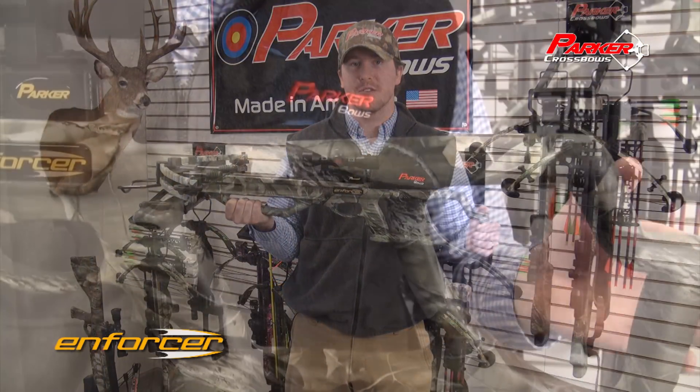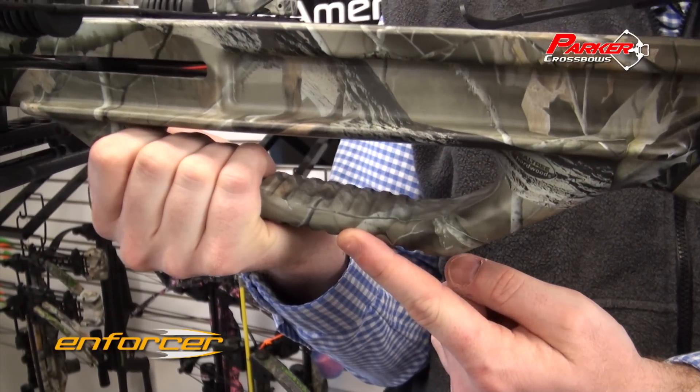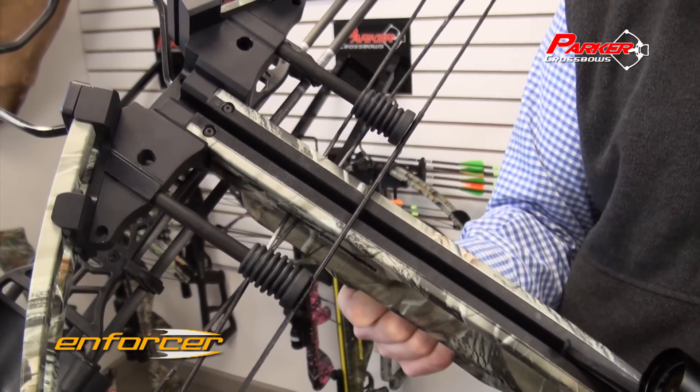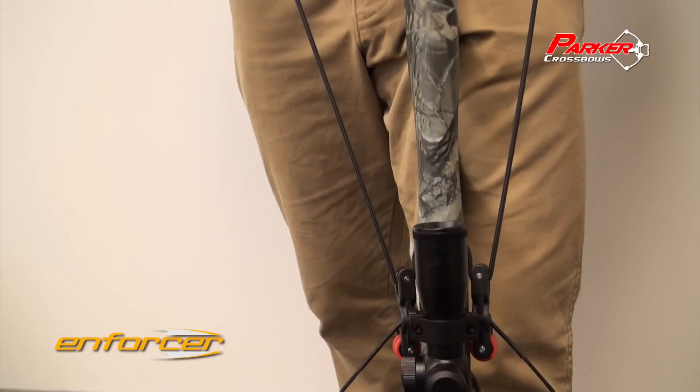The stock features an elevated comb, contoured pistol grip, and vented forearm for improved control, while the dual-string suppressors help minimize vibration and noise. Plus, when paired with the Red Hot Easy Roller Rope Cocker, the Enforcer is one of the easiest crossbows to cock in the industry.